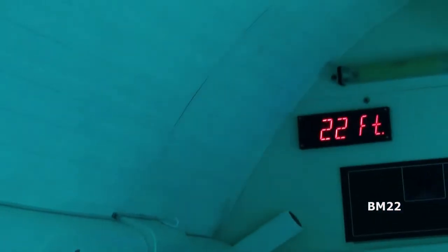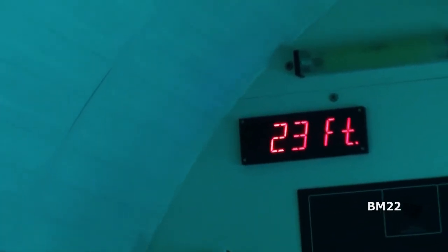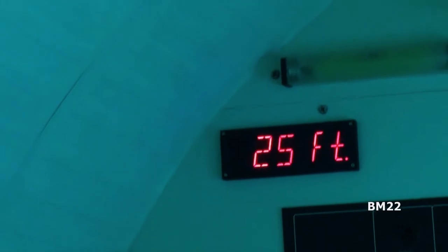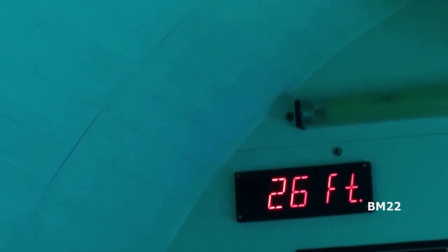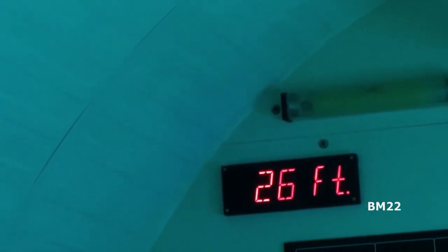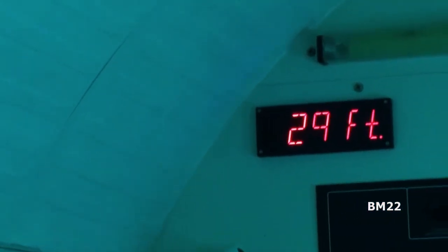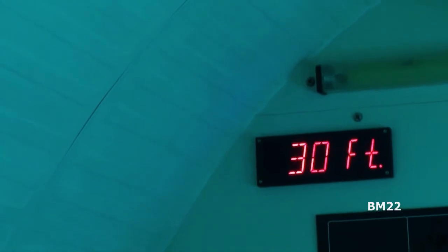Guys, those are the most aggressive fish we have here. They will bite sharks to get the sharks to leave. The ones I'm going to show you today will be close to 100 pounds. The record for that is 200 pounds. So we're going to see a lot of those today.